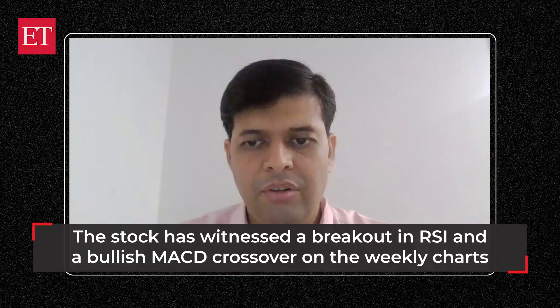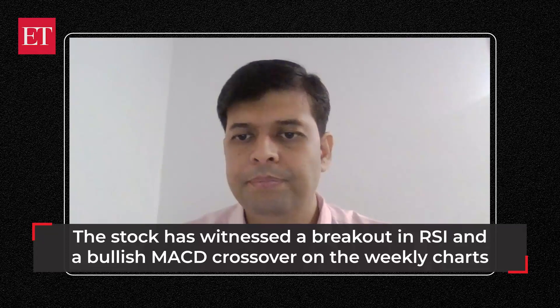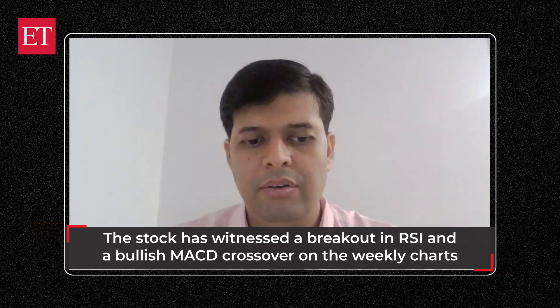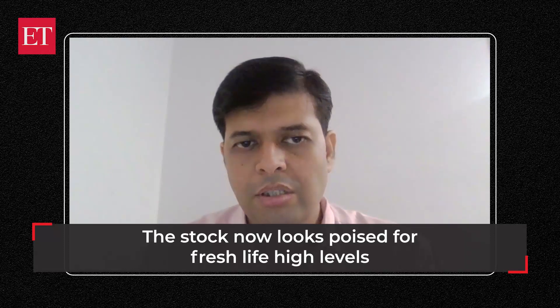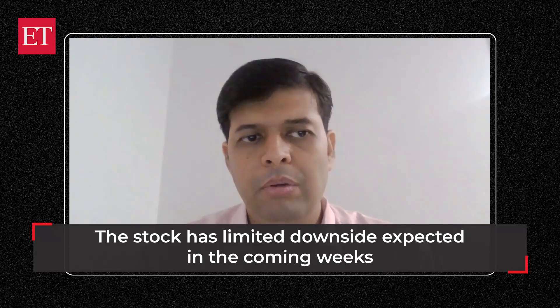RSI has given a breakout on the weekly charts, which can give a push to the price in the immediate term. Also, there is a bullish MACD crossover on the weekly chart. So on the short term, the stock is trying to come out of consolidation and a very strong buying pattern. On the monthly charts, we are seeing stability coming in — that can be a good combination.